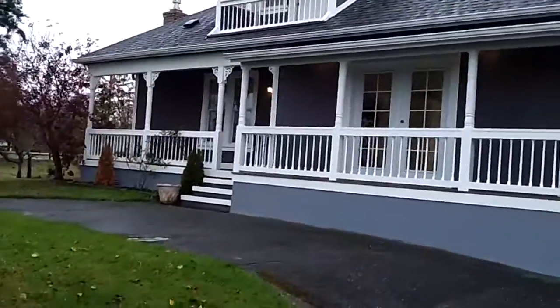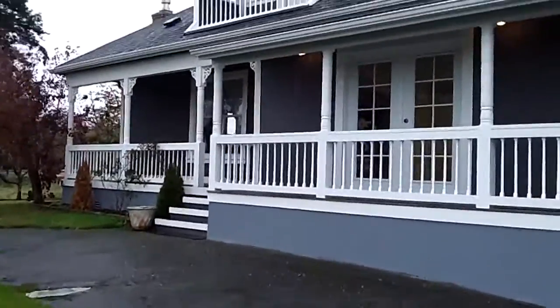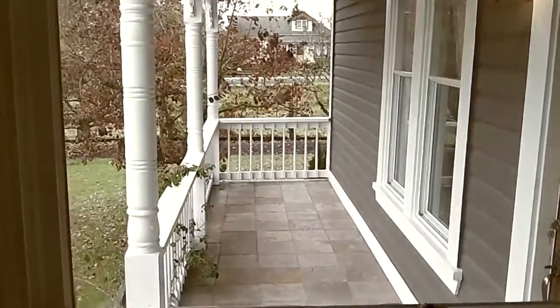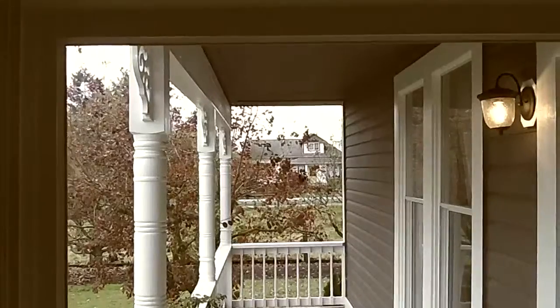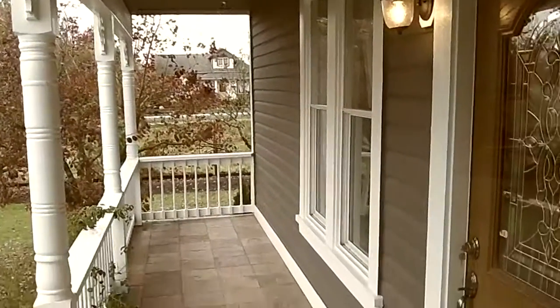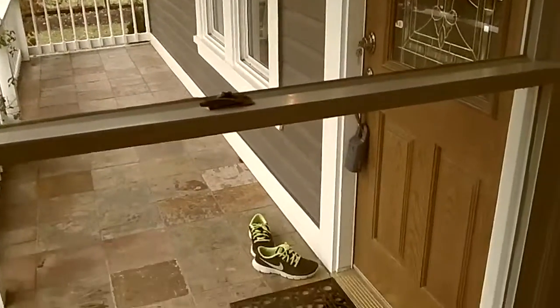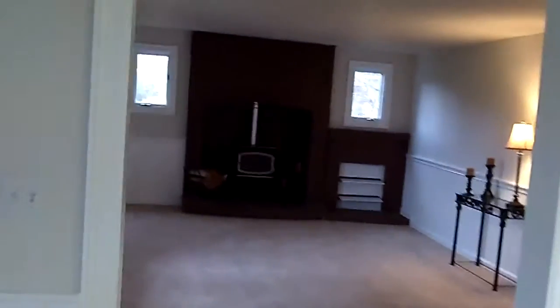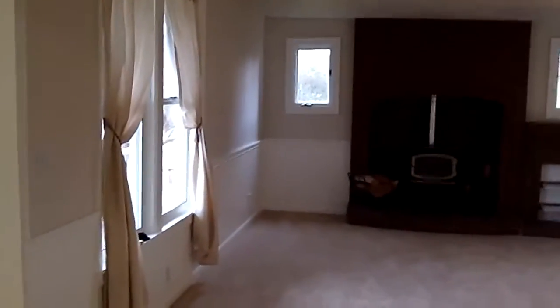Here's the Victorian farmhouse, inside a very nice porch, great leading up to the kitchen.